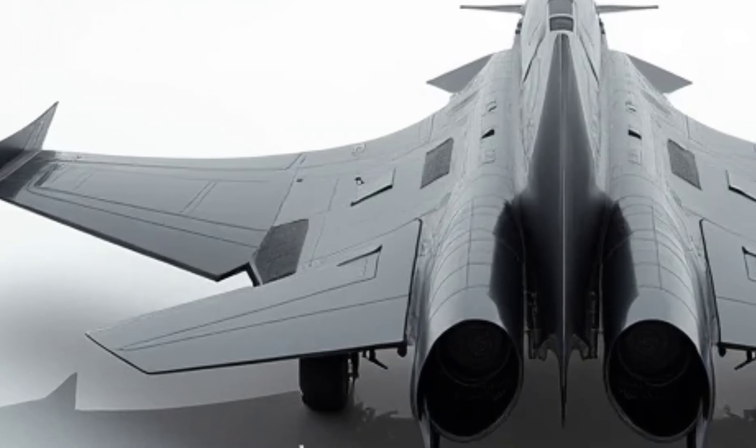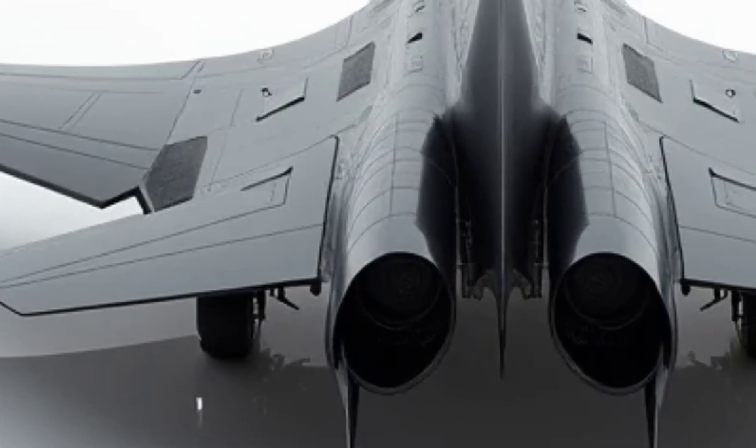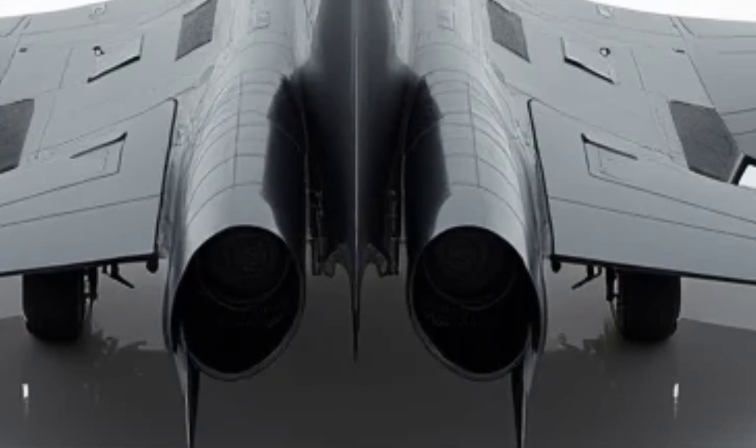Exterior design. The exterior of the SR-72 is a masterpiece of stealth and aerodynamics. Its sleek, futuristic design minimizes radar detection, giving it a commanding presence both on and off the radar.